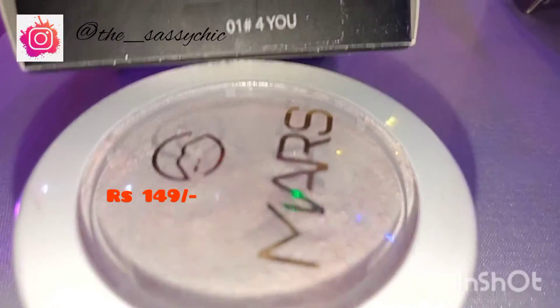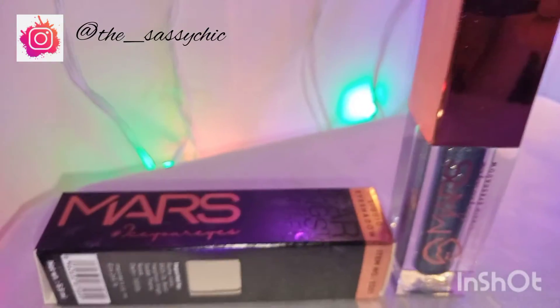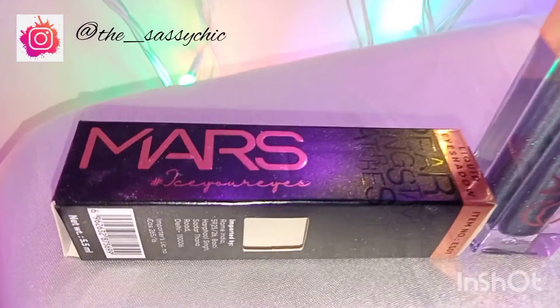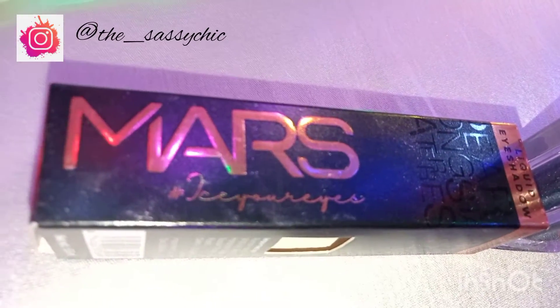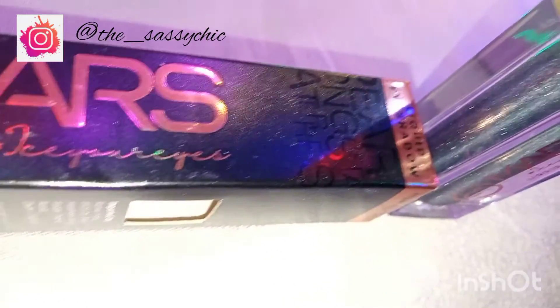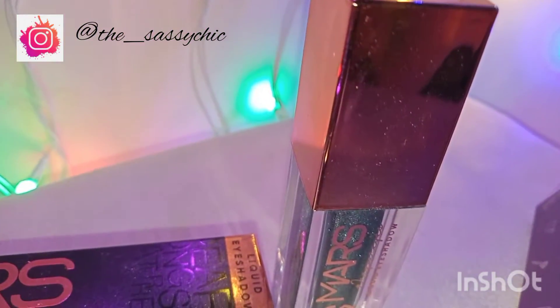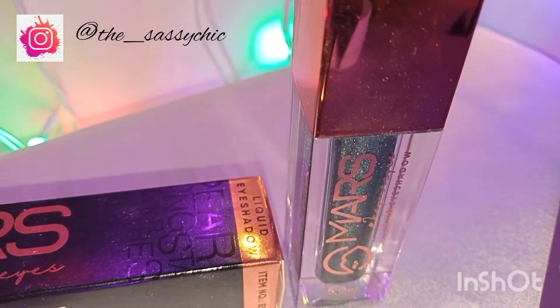All the swatches will be given at the end of the video — if you're interested in swatches only, you can skip this part. The next is a liquid eyeshadow: Mars 'I See Your Eyes' eyeshadow, a pearl metallic effect liquid eyeshadow in the shade Electra Hard, which contains 5.5ml and retails for only Rs. 190.